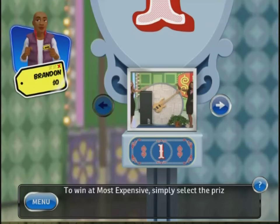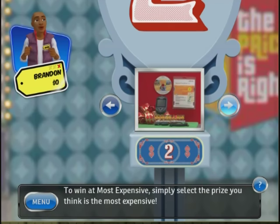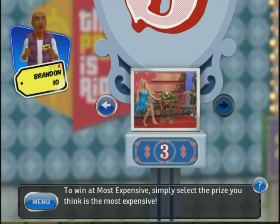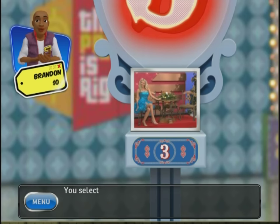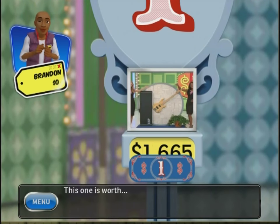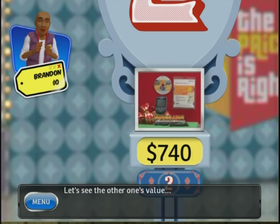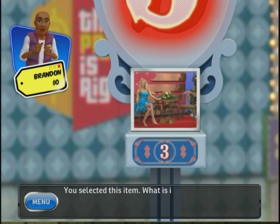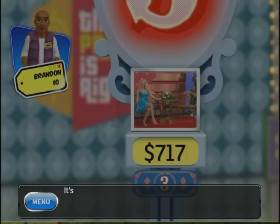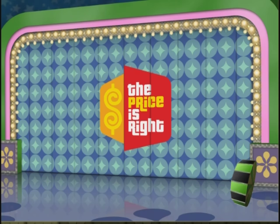To win at Most Expensive, simply select the prize you think is the most expensive — either the bass guitar, the global navigation system, or the hand-carved dinette set. Typically furniture is the most expensive, so I'm going to say the furniture. The guitar is worth $16.65, and the navigation is $7.40. But my selected dinette is worth $7.17 — it's not the most expensive. Sorry, you lose. I didn't think the bass guitar was going to be that much.